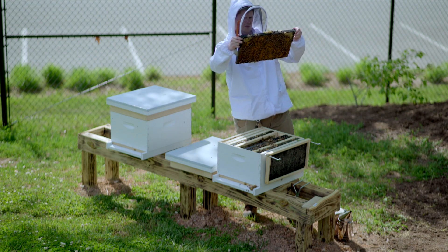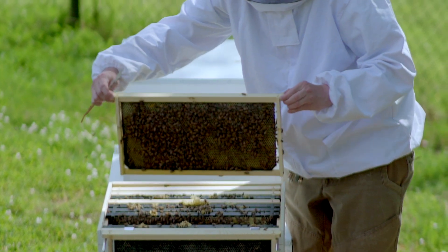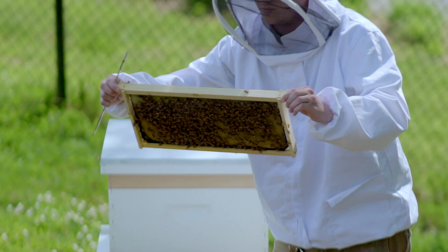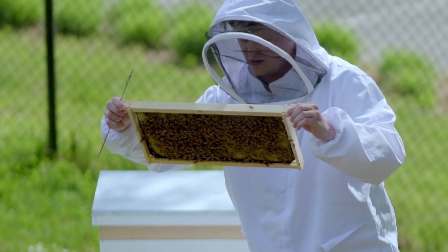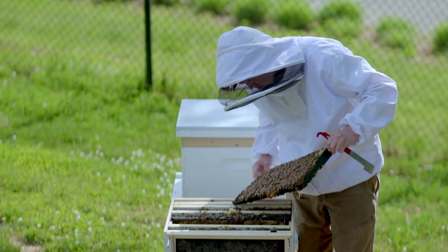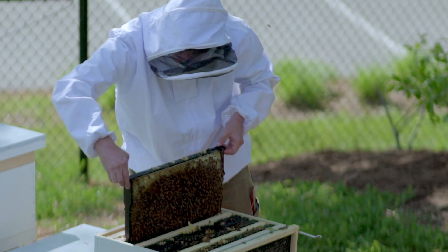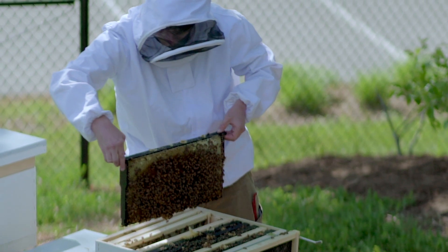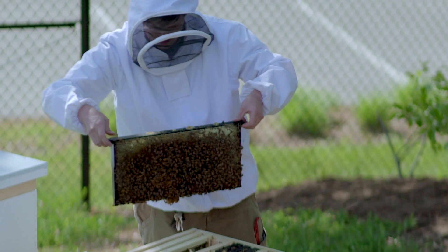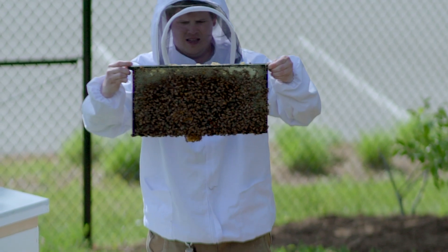Growing up in Florida, I went to the University of Central Florida down in Orlando, and in my last year of school I took a honeybee beekeeping course where I learned all about how to keep bees and the biology concepts behind them. Not only did I get a hands-on learning experience on how to keep bees, how to catch swarms, and how to check on hives throughout the weeks, but also a full understanding of the biology behind them and the concepts needed to keep our hives safe and healthy.